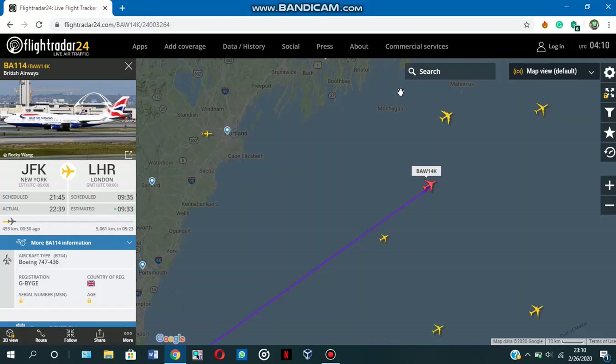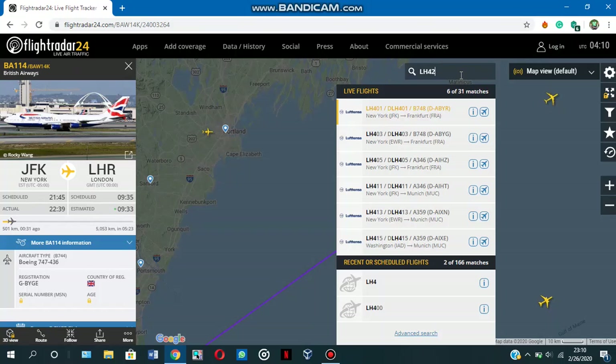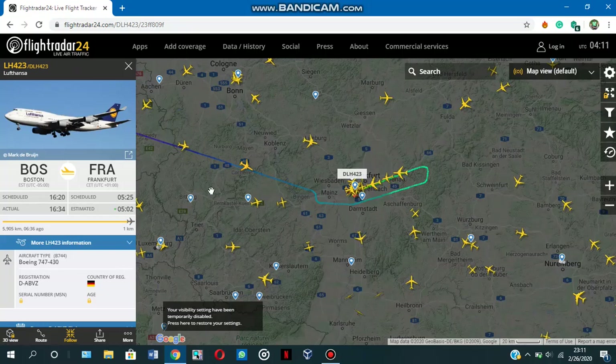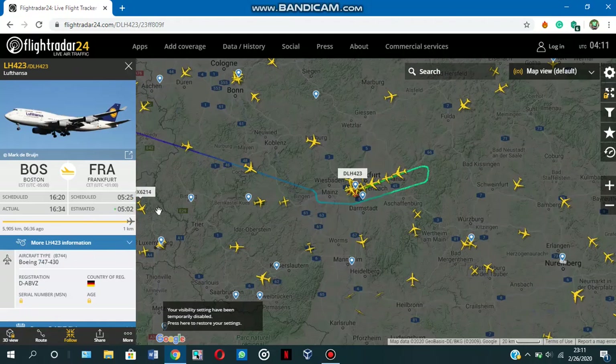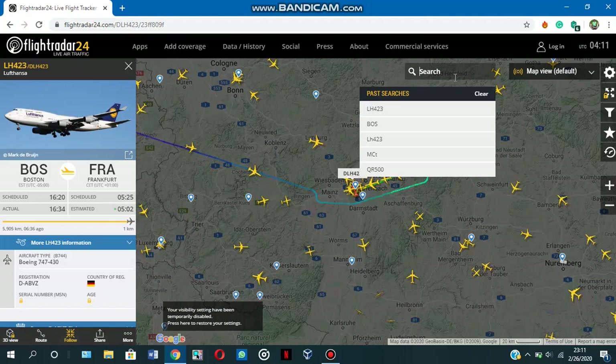So how do I search for a specific flight? Let's say I wanted to search for the Boston to Frankfurt flight by Lufthansa. I know the flight number as I've flown on it this winter. I'll type it here — LH423 — yes, that's it. The flight seems to have landed at Frankfurt. You can see the calibrated altitude says zero feet, which means it has touched down at Frankfurt.